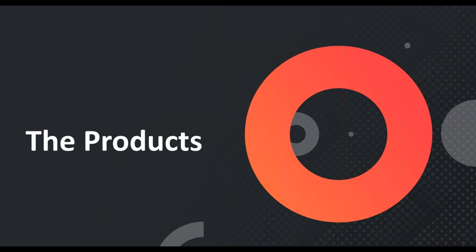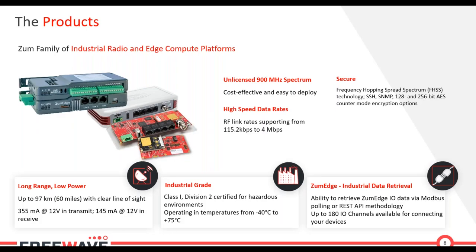Getting into the products themselves: the Zoom family is FreeWave's current industrial radio and it has a number of form factors — an OEM board-level radio, a full-size board-level radio, enclosed radios, and a DIN rail mountable IO solution. The entire Zoom family operates at 900 MHz — specifically 902 to 928 MHz in the US and Canada — which allows you to power up a system without obtaining a license. Output power is limited to one watt, but even with one watt you can accomplish miles of data connectivity.